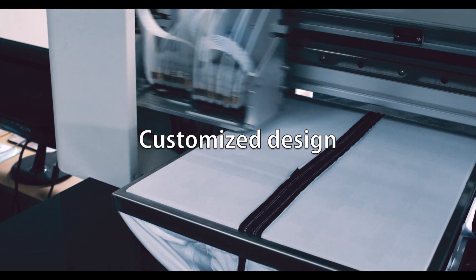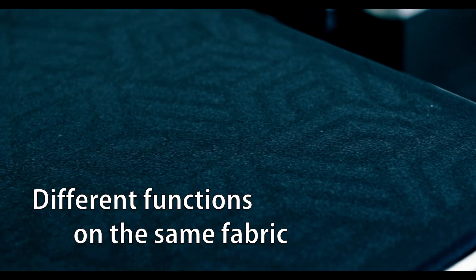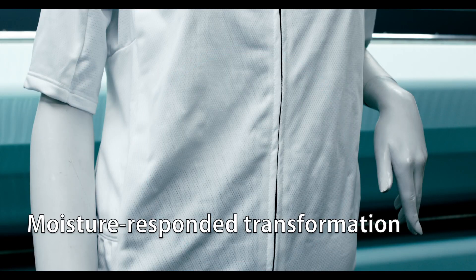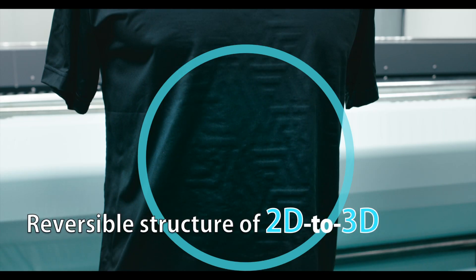The customized design allows it to be applied to fabrics with different functions. With a change of moisture content, the fabric's 3D structure transforms automatically.